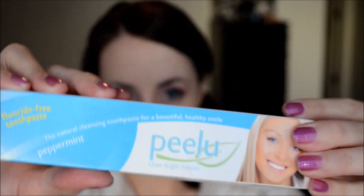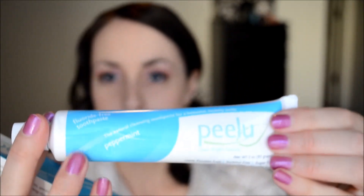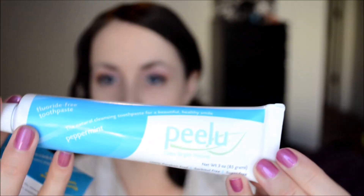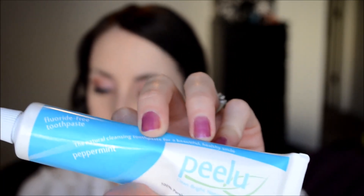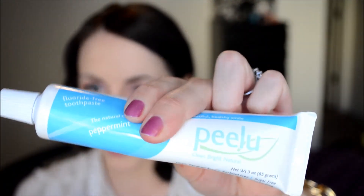The first thing I got is this new toothpaste. I've been trying to search for the perfect fluoride-free, no-SLS toothpaste. I decided to try this one — it was on sale at LuckyVitamin.com. This tube is three ounces — not huge, but a pretty good deal. The ingredients are vegetable glycerin, deionized water, peelu powder, titanium dioxide, xanthan gum, cultured maltodextrin, xylitol, natural oil of peppermint, and tea tree oil. No SLS, so I was excited about that. The flavor is peppermint, which I think tends to be a safe flavor to go with.